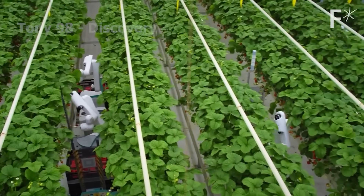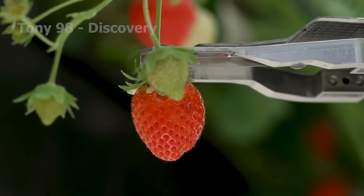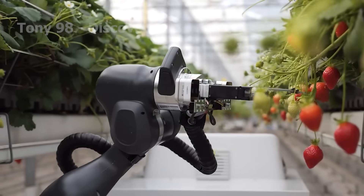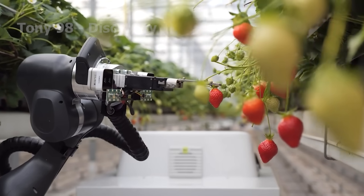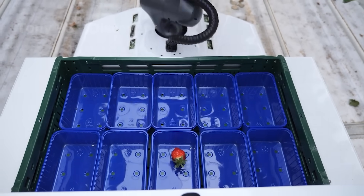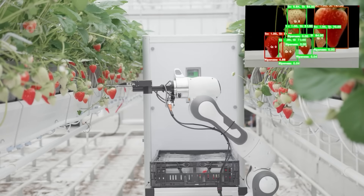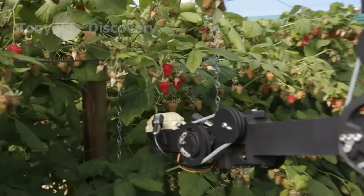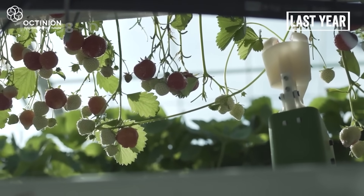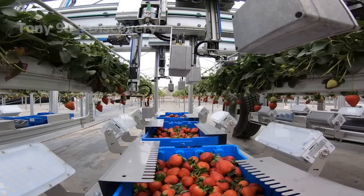Smart technology robots can predict the ideal time to pick a ripe strawberry. A robotic arm with jointed sensors scans the data to locate the ripe berries. Then, a silicon robotic hand begins the picking process, twisting the strawberry off its stem and placing it into a container.